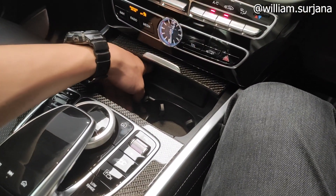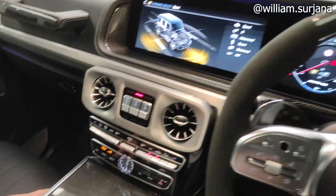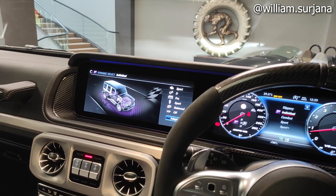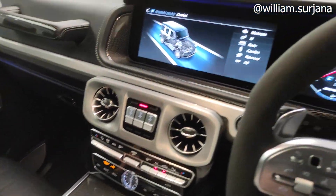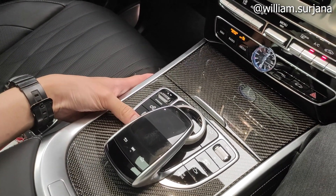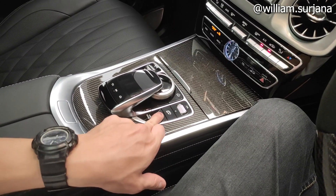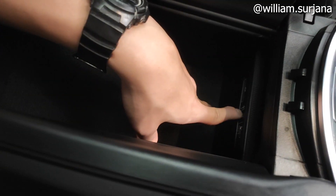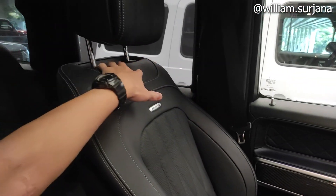Ada dua cup holder di sini. Ada port di sini. Ini mode pengendara — ada lima: sport plus, sport, comfort, individual, dan slippery. Ini fitur radar, cow breaker, cruise control. Computer audio di sini, volume, canal port. Kamera 360 dan low range. Armrest kulit. Ada laci tambahan dengan dua USB folder dan SD card. Coklat kulit, ada AMG di sini.